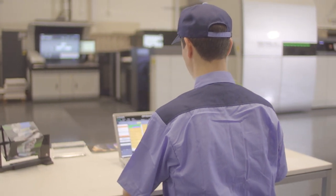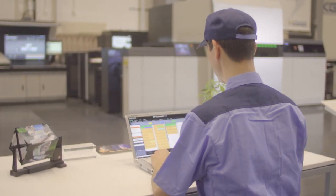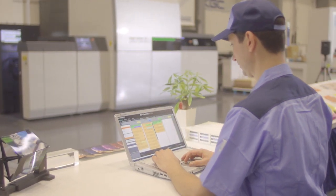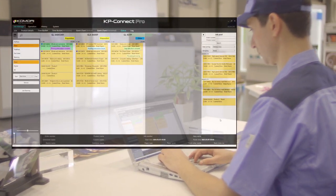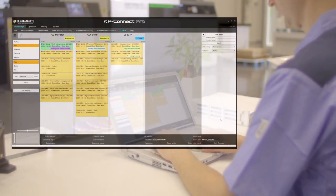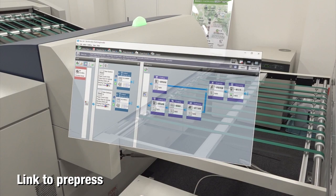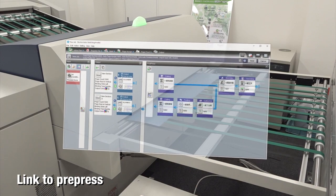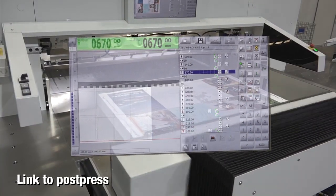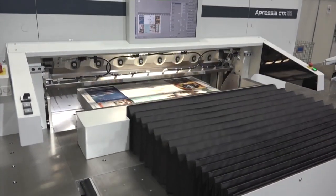KPConnect Pro Scheduler automatically creates an optimized production schedule, which used to take time, by linking it with MIS. Processes such as plate-making, printing, and post-press are managed automatically, so losses between processes can be minimized.